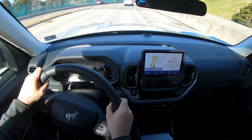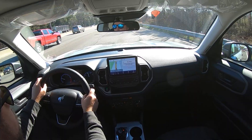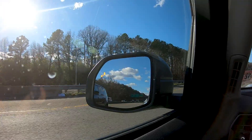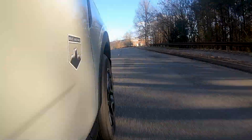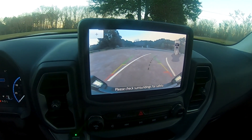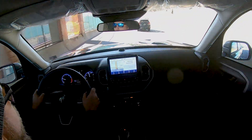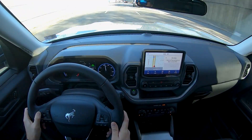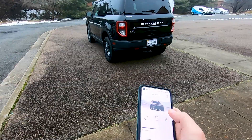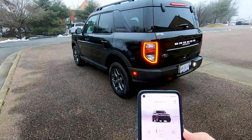Safety both on and off road is a priority. Ford CoPilot 360 is standard across all trims, including auto high-beam headlights, BLIS blind spot warnings, the lane-keeping system, pre-collision assist with pedestrian detection, and a rear-view camera. For even more protection, opt for CoPilot 360 Assist Plus, which adds adaptive cruise control with stop-and-go, lane centering, and evasive steering assist.